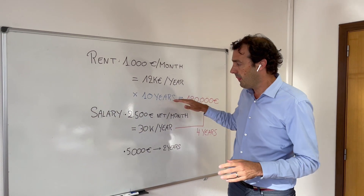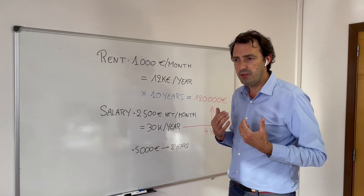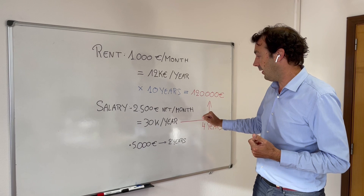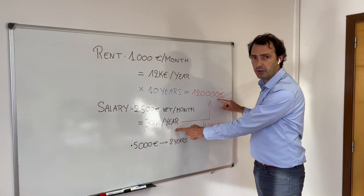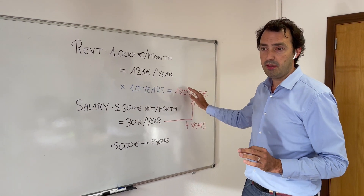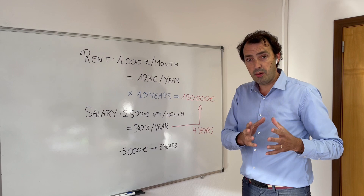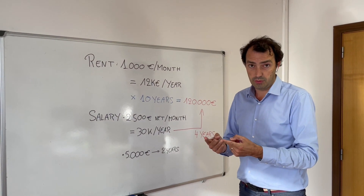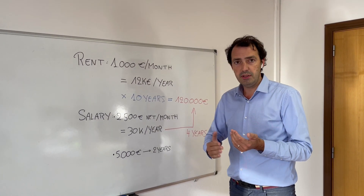That's the cost of renting. But how do you pay for it? Imagine you have a salary of 2,500 euros net per month — that's 30,000 net per year. That means you've got to work four years full-time at this salary to pay 10 years of rent. So if your decision is to rent, from now to 2025 you're going to be working only to pay your landlord and make your landlord wealthier.